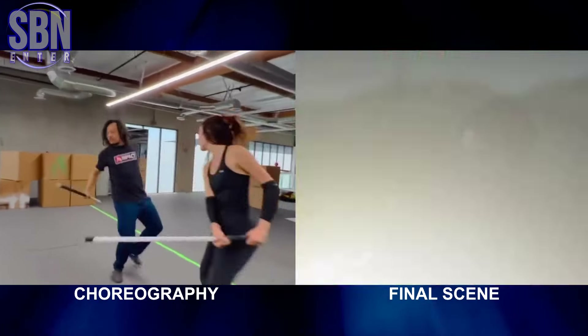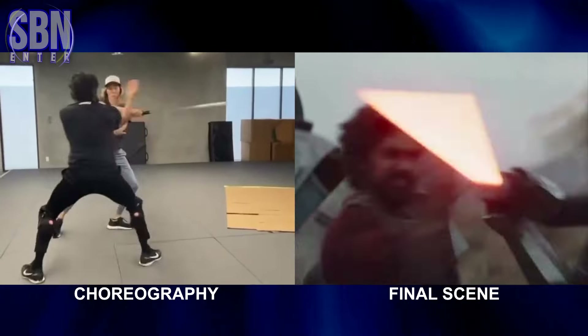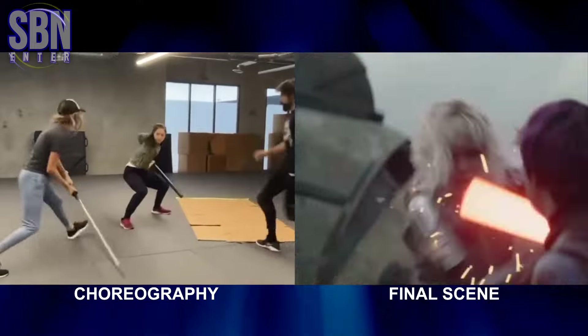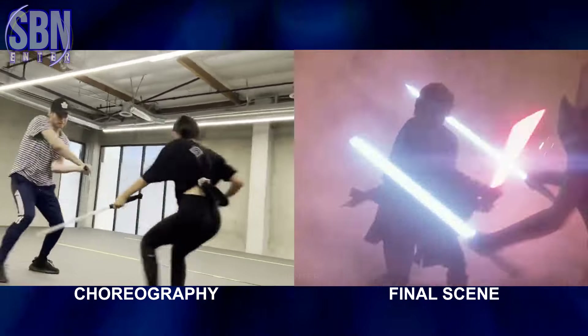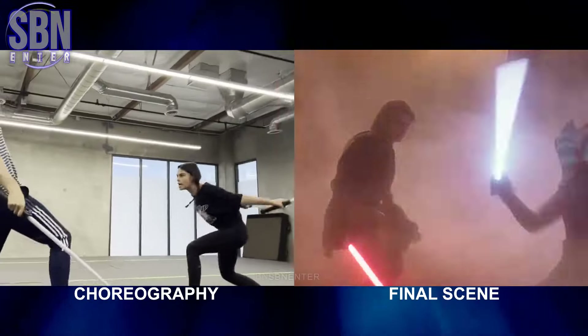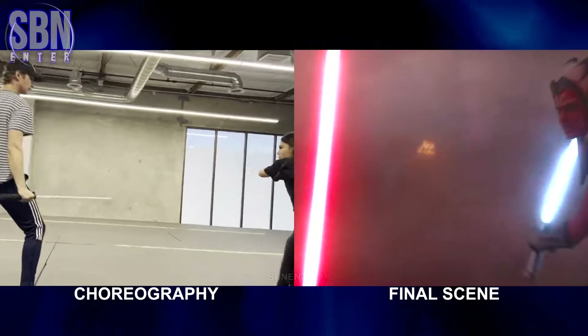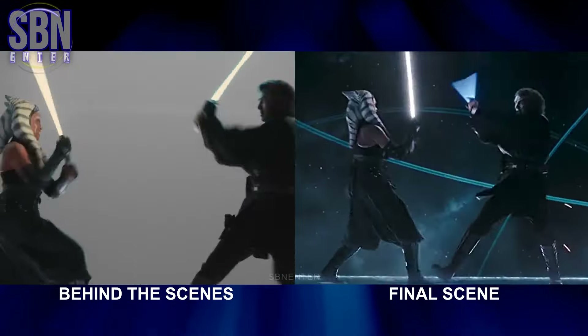Hello there! Let's take a look at the fight scenes of the Ahsoka series side by side to compare the on-set videos and the final look. To do that we need a pre-visualization, often shortened to previs. It's a crucial technique in filmmaking that involves visualizing a movie's scenes before shooting even begins. It allows filmmakers to experiment with different camera angles, choreography and visual effects before committing to the final look.